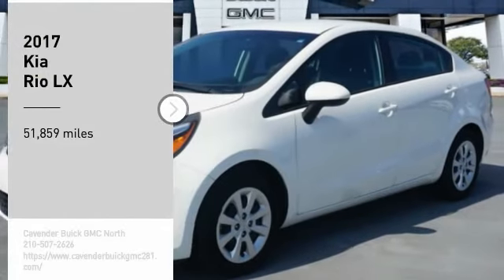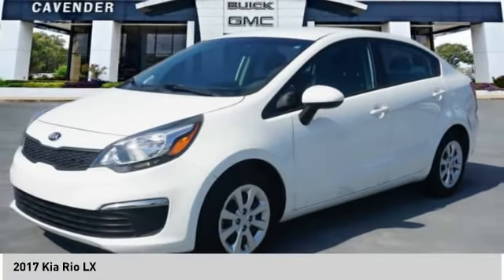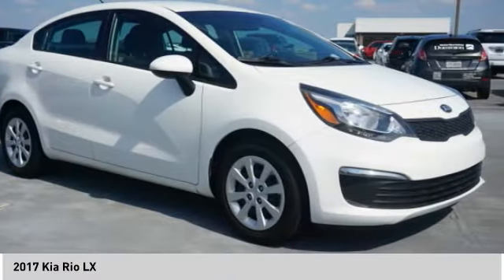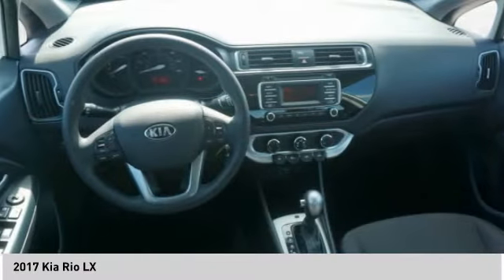Come test drive the 2017 Rio. The Rio delivers sprightly performance, great fuel economy and agile handling, all in a stylish package.